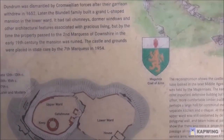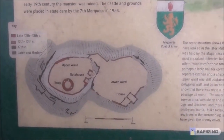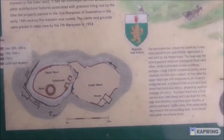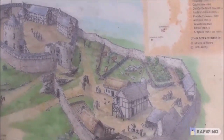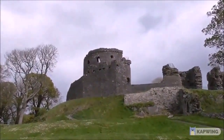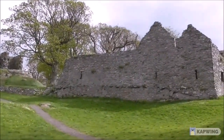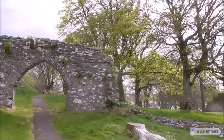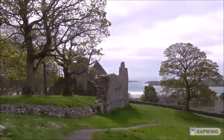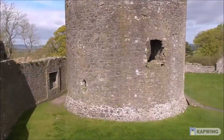Dismantled by Cromwellian forces after the garrison withdrew in 1652. And here is the pictorial reconstruction of the castle. Let's go and have a wee tramp round. On a good day this is fabulous up here — brilliant place for a picnic. The views are spectacular, and this looks like a sort of a cake with a courtyard down below.